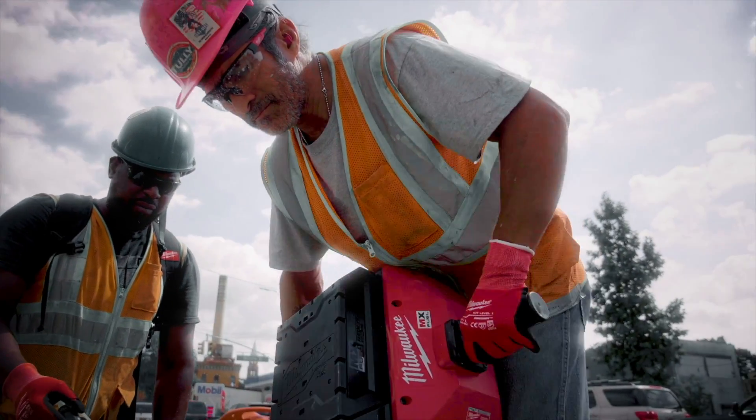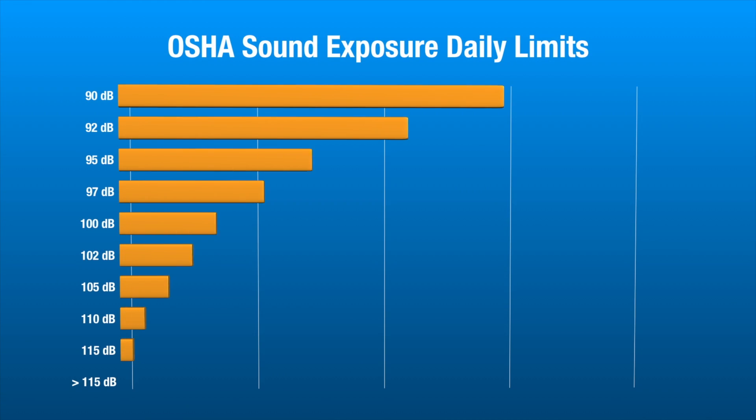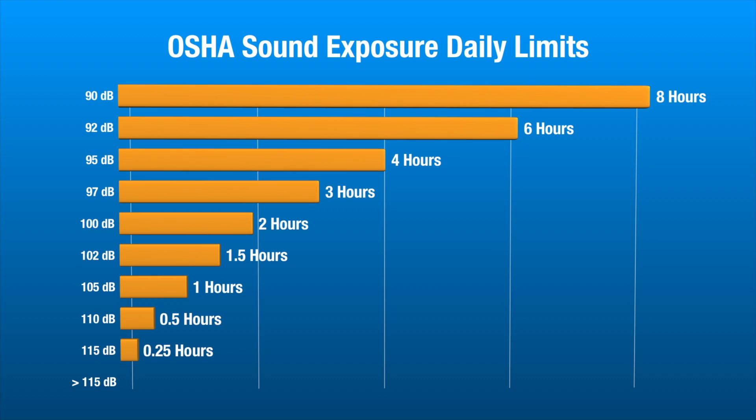OSHA defines how much noise you can be exposed to over time. For example, you can work for eight hours with your ears catching 90 dB, or you can work for one hour at 105 dB.